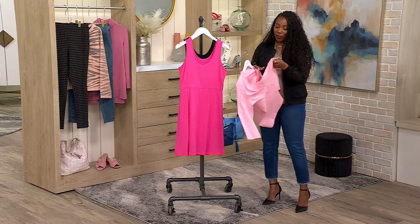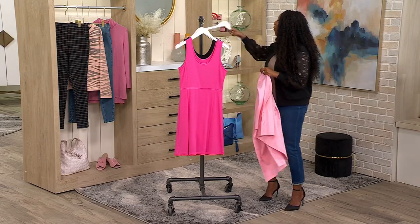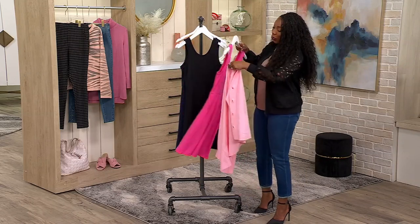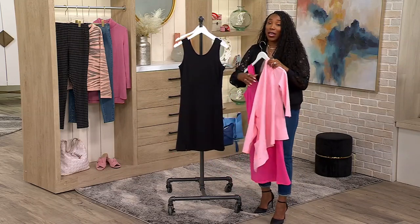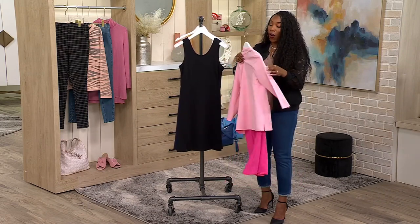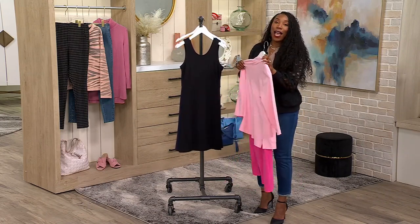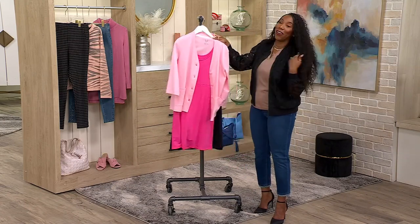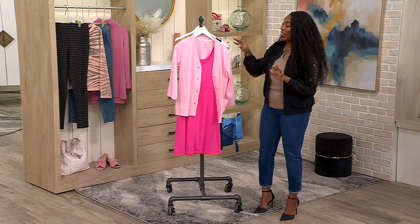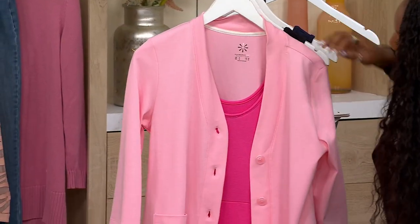My one sister — she's like a year and a half younger than me — her favorite color was pink for a certain period of time. We always joke because there was one time she wore all pink: a pink skirt, pink tights, a pink shirt, pink socks — everything. And they were all different shades of pink. After that, she never wore pink again. It wasn't her favorite color anymore. But this looks good together — how pretty is that?